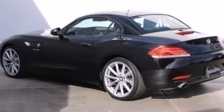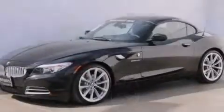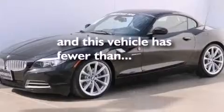Features include the Premium Package, BMW Assist, the Sport Package, BMW Individual Composition, and this vehicle has less than 19,000 miles.